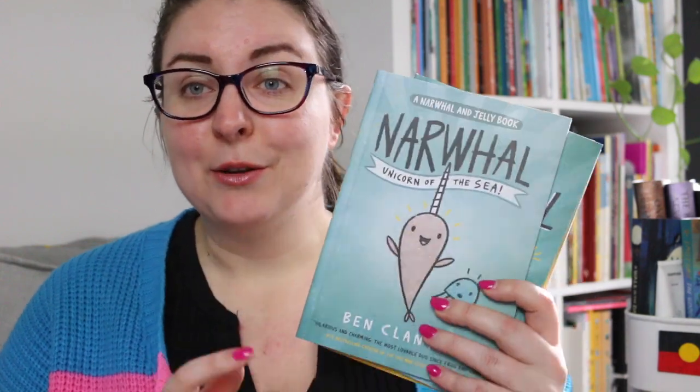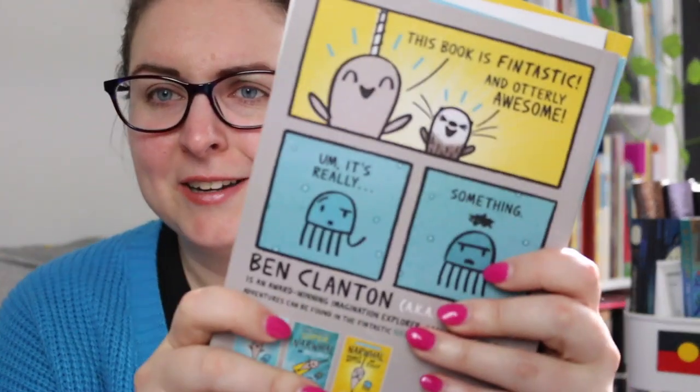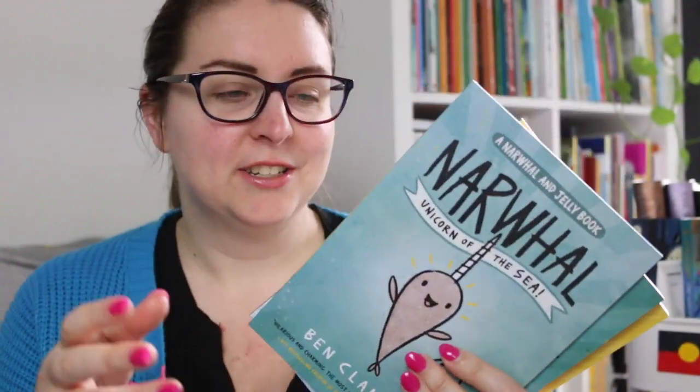These are so fun — I'm so glad that I read them and that I can add them to my kids' book collection. I had a really great time reading them. The really gorgeous simple illustrations are very expressive and emotive — just gorgeous to look at for something very simple. It conveys a lot of emotion and fun and whimsy.